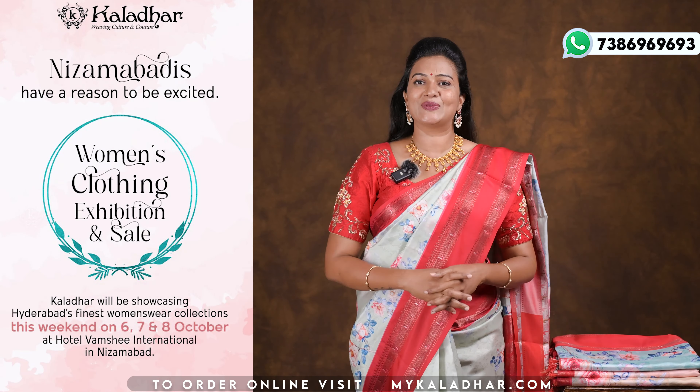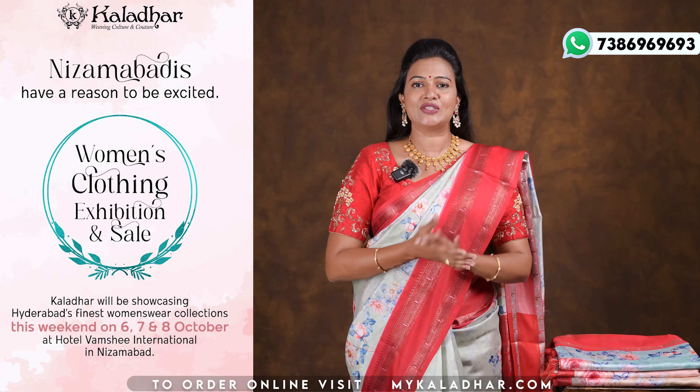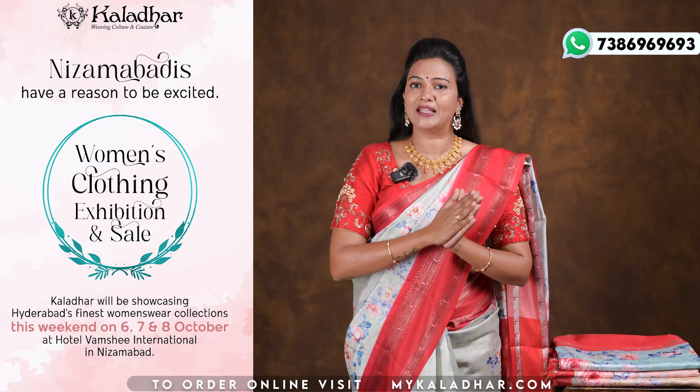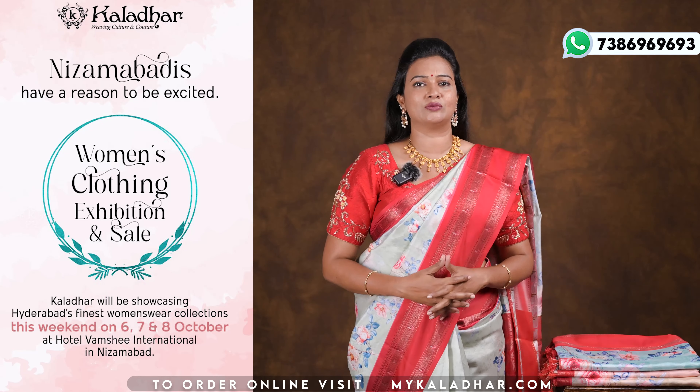Namaste, my dear beautiful ladies, welcome to Kalada Saris and Fabrics. Hello and welcome to Kalada Saris and Fabrics. This is an exhibition airport. We are going to visit Kalada Saris and Fabrics.